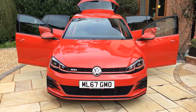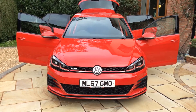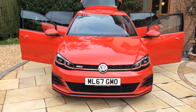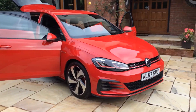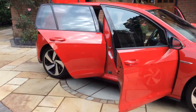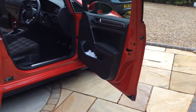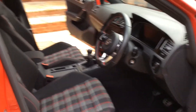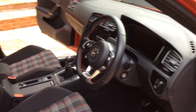Good afternoon, my name is Darren from Cheshire Vehicle Supplies. This afternoon I have to show you a late 2017 67-plate Volkswagen Golf GTI, finished in stunning tornado red. I'll just walk you around from the front of the vehicle onto the passenger side. Like all of our vehicles, it's a one-owner vehicle, so the mileage is guaranteed with a service history, and it has just had a service at Volkswagen.